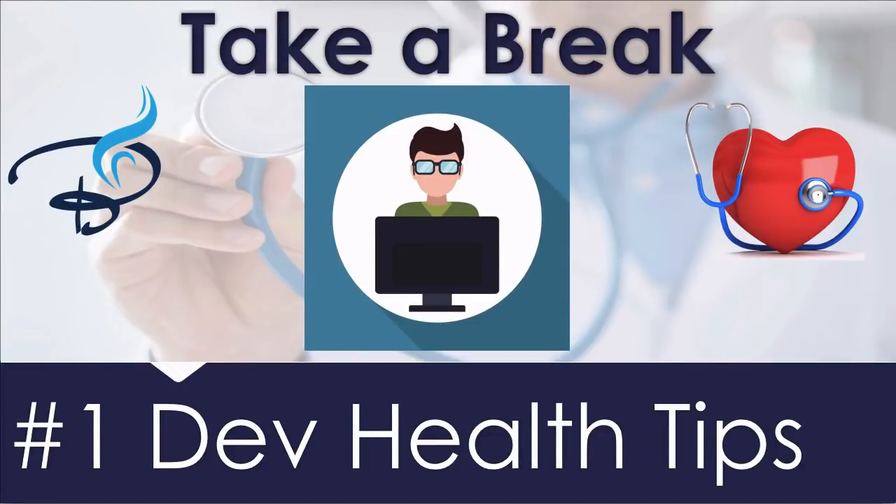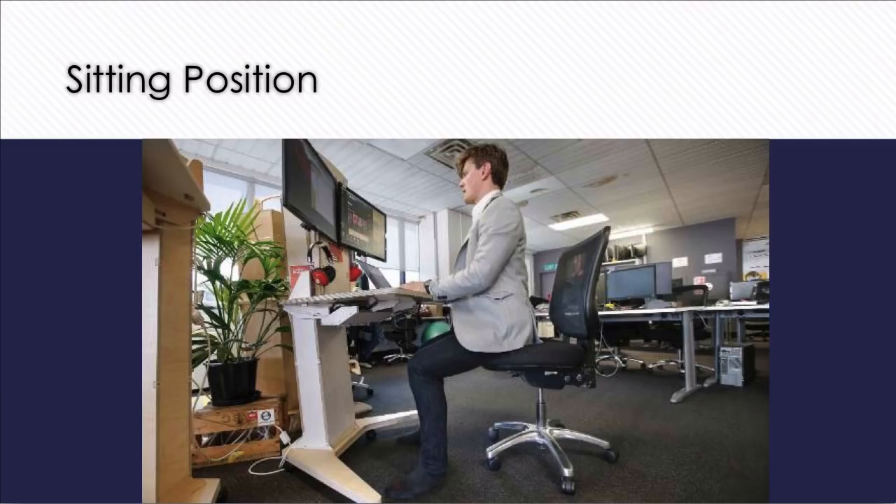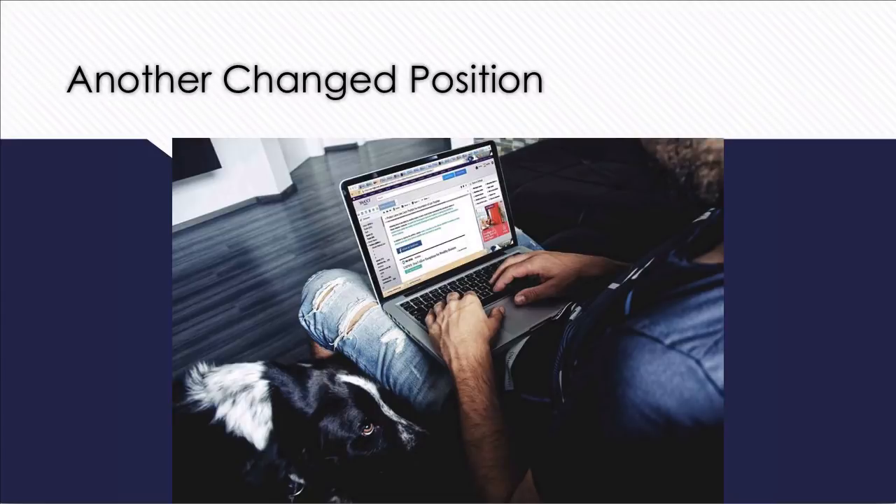Welcome to one minute dev health tips. If you are a developer, obviously you will start your work like this, and after some time you will be on the edge of your chair, and after some more time you remove even your chair, and finally the laptop is on your lap. But this creates a big problem.